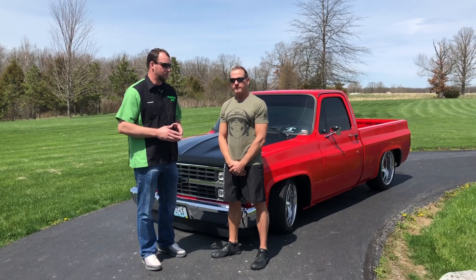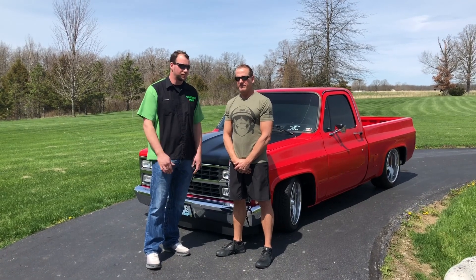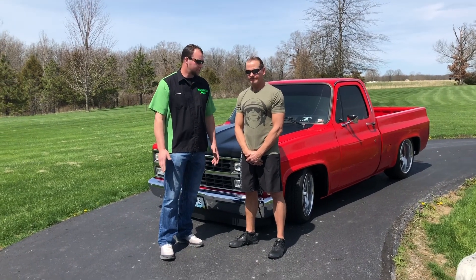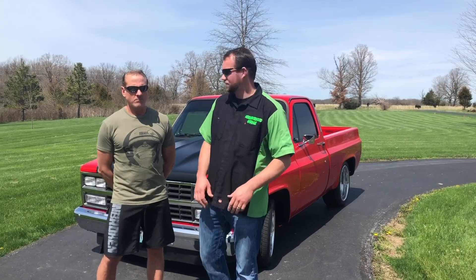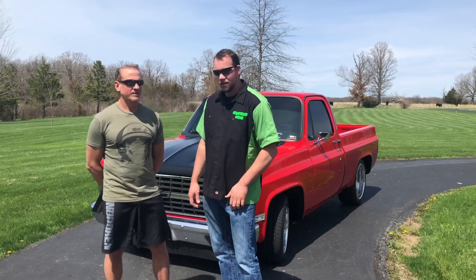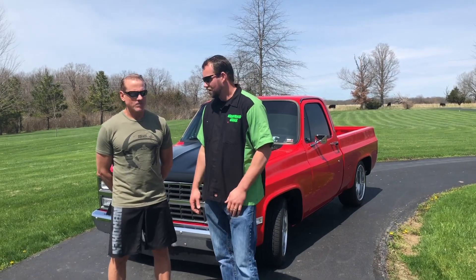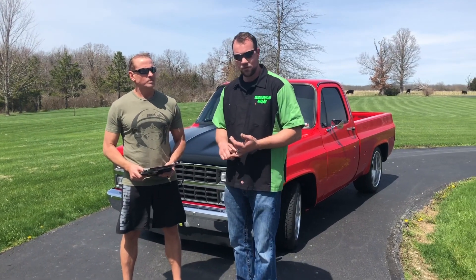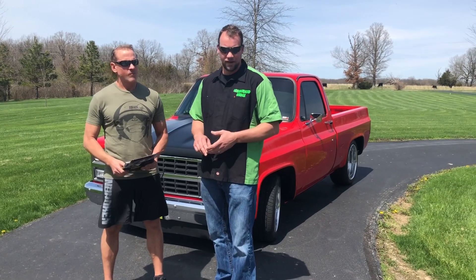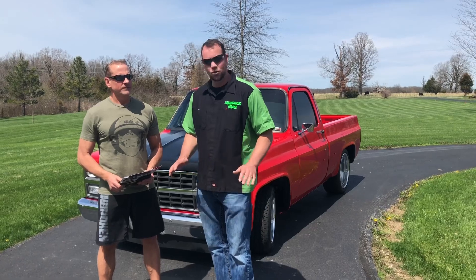This truck is on Ride Tech suspension — they've always got great stuff — Wilwood brakes, and it's an LS deal. This thing is going to make them at auction. It's top notch. It's got the 5.3 LS in it, 4L60E transmission, Wilwood six-piston brakes, and the coolest wheels I've ever seen — Intro wheels. This truck's got all the options.